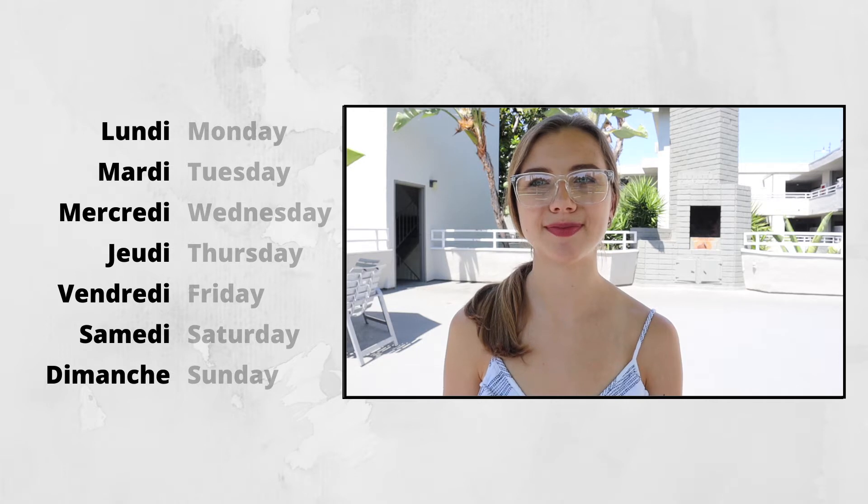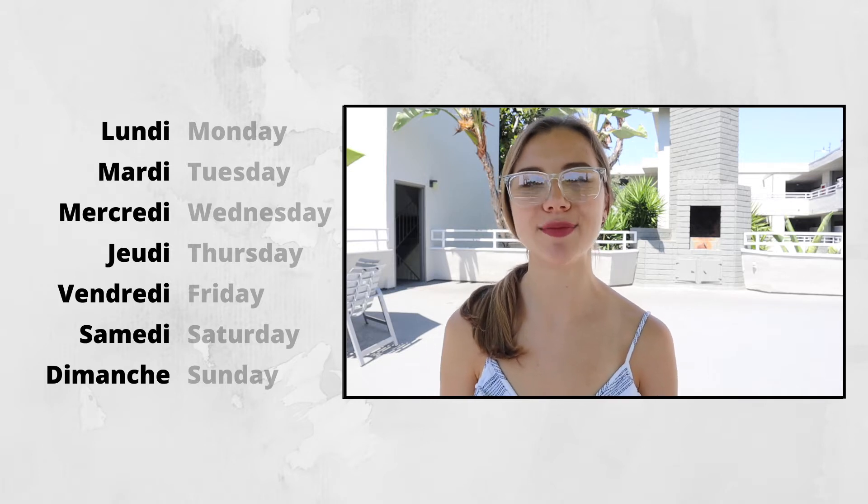Listen and repeat with me: Lundi, mardi, mercredi, jeudi, vendredi, samedi, dimanche. And now, one by one.